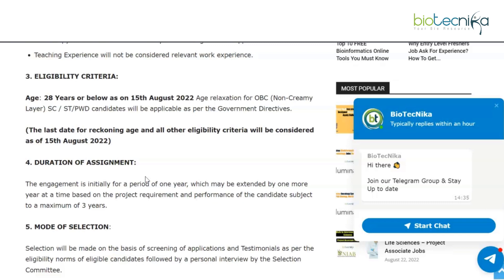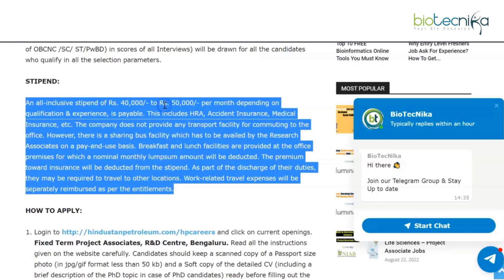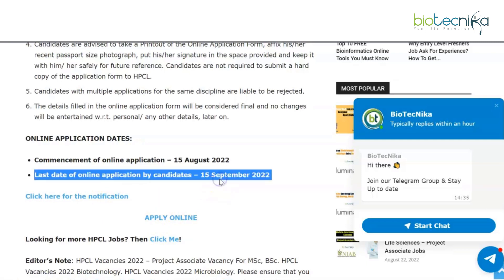The stipend for project associates is rupees 40,000 to rupees 50,000 per month, based on qualification and experience — compared to up to rupees 85,000 for research associates. The application process is also online; the link is provided on the webpage. The last date is 15th September 2022. Both pages will be linked in the description box with all details so you can check eligibility and apply.